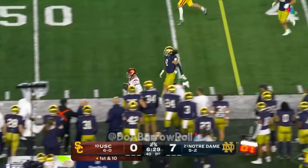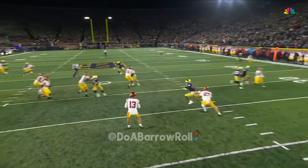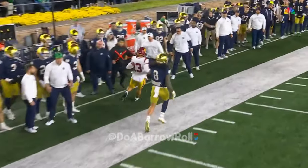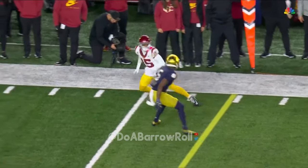Now Williams crosses the 40. For normal guys when you struggle in the first couple of series, you get them a quick completion. For this guy, you just let him play. Let him drop back, let him see the rush, let him feel the rush, and then he makes something happen. When he extends the play, when they get into the scramble drill.